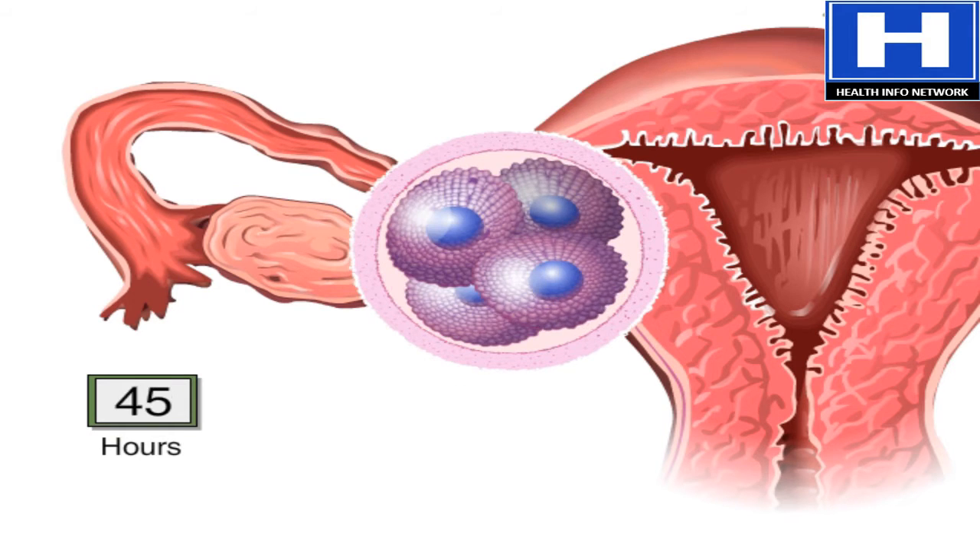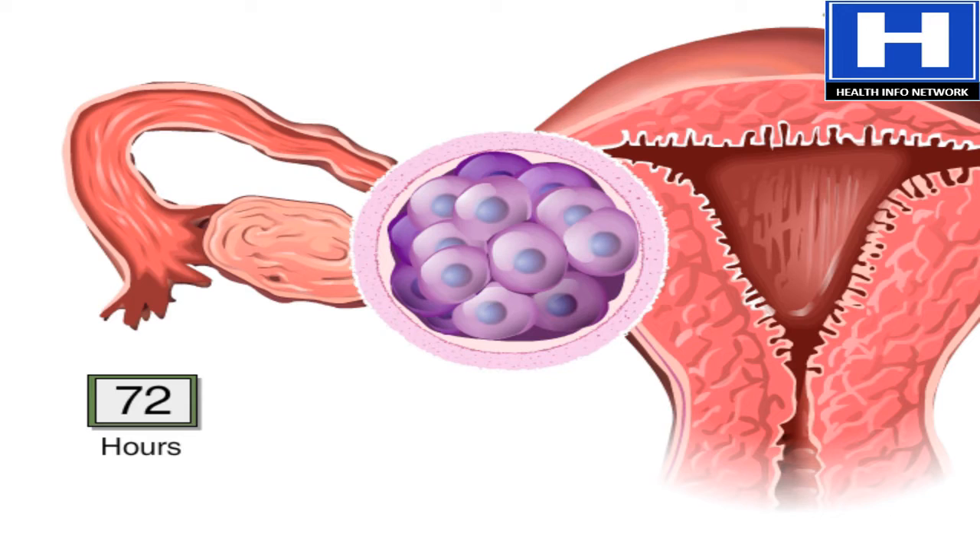Some 15 hours later, the two cells divide to become four. And at the end of three days, the fertilized egg cell has become a berry-like structure made up of 16 cells. This structure is called a morula, which is Latin for mulberry.